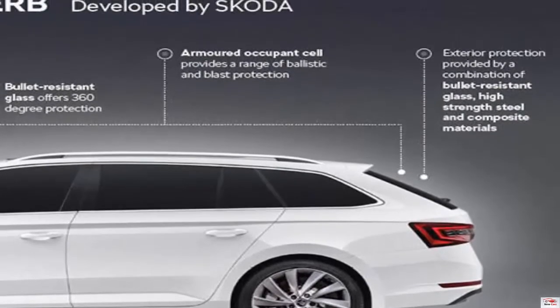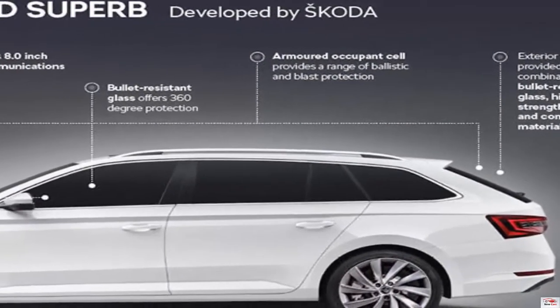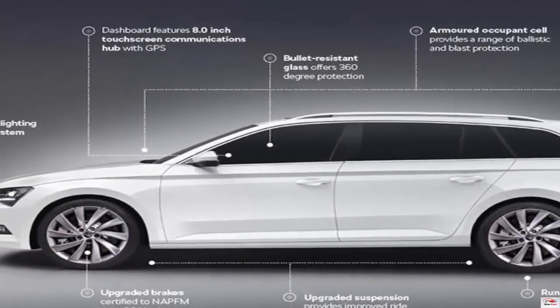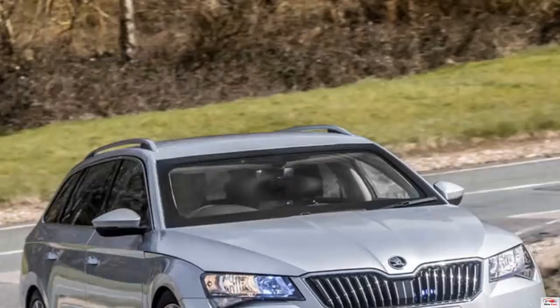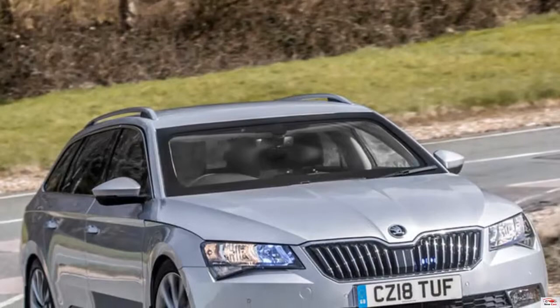This is due to the fact it is armored and features a bomb-proof and blast-proof exterior. The car is based on the 187BHP 2.0D Superb estate but is certified to power 300 civilian protection, meaning it is protected against bullets, missiles, and blasts.